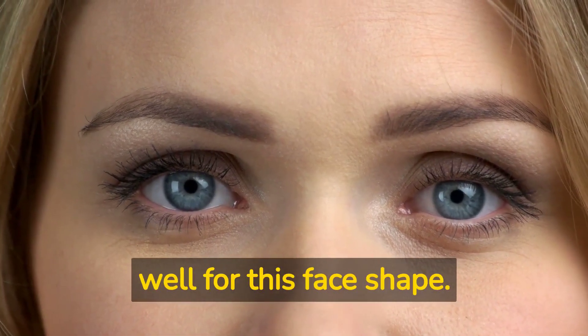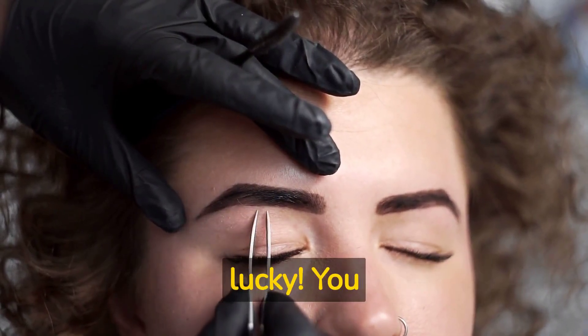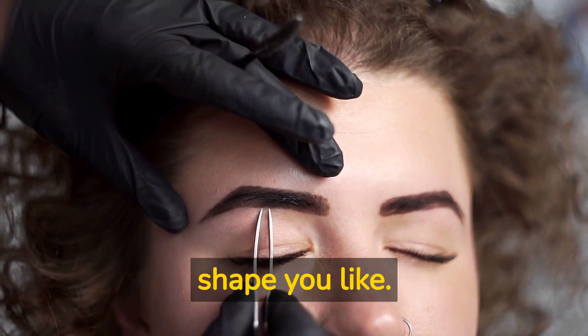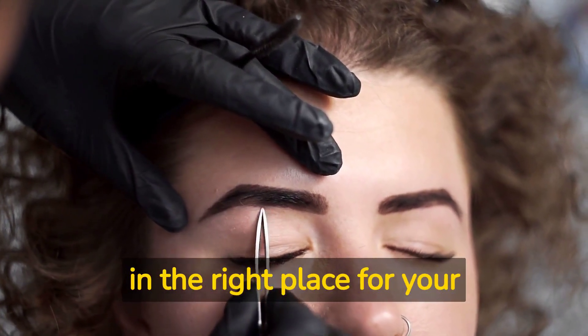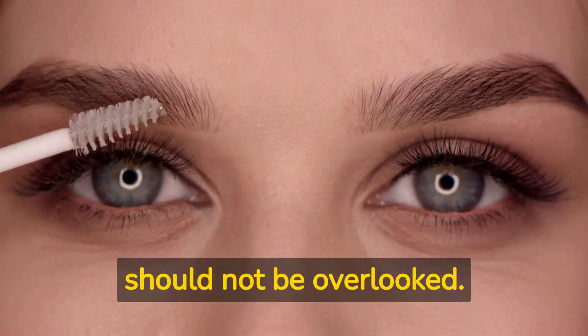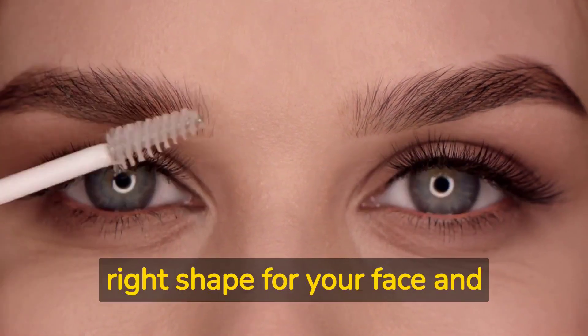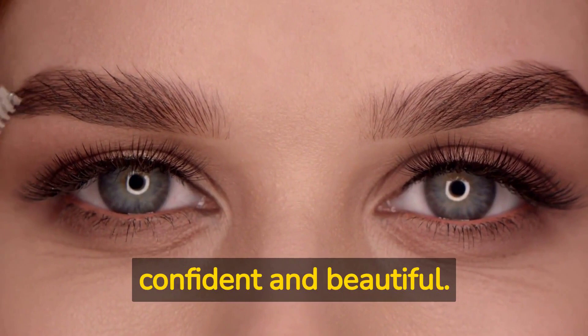For heart-shaped faces, you'll want to balance your forehead with your chin — curved eyebrows work well for this face shape. For oval faces, you're lucky: you can pretty much rock any eyebrow shape you like, just make sure the arch is in the right place for your features. The power of eyebrow shape should not be overlooked — by choosing the right shape, you can enhance your natural beauty and feel confident and beautiful.